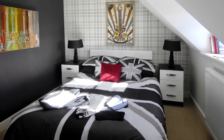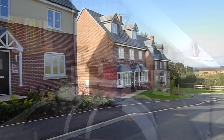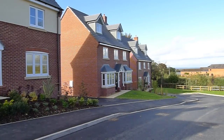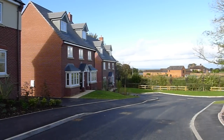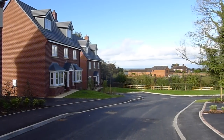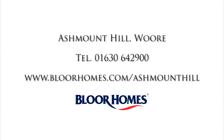Whatever family home you're looking for, you'll find it here at Ashmount Hill. For more information or to arrange a viewing, simply call to make an appointment or visit www.bloorhomes.com/AshmountHill.